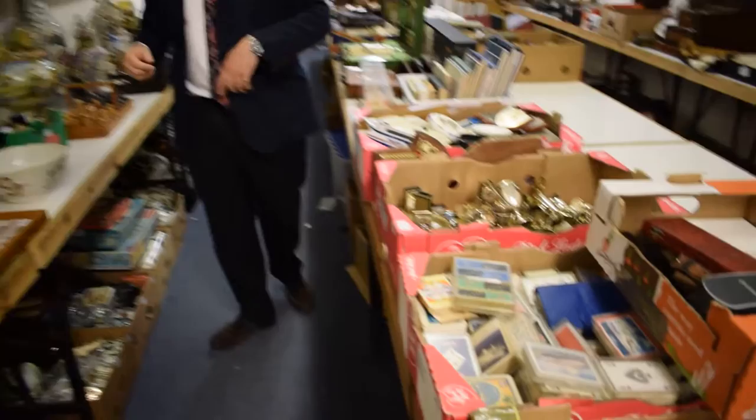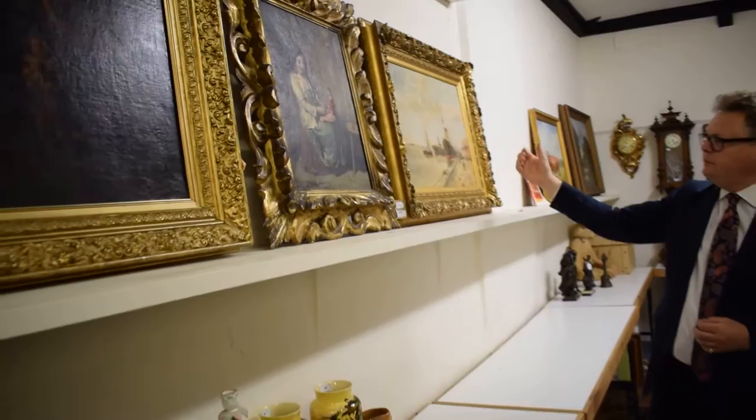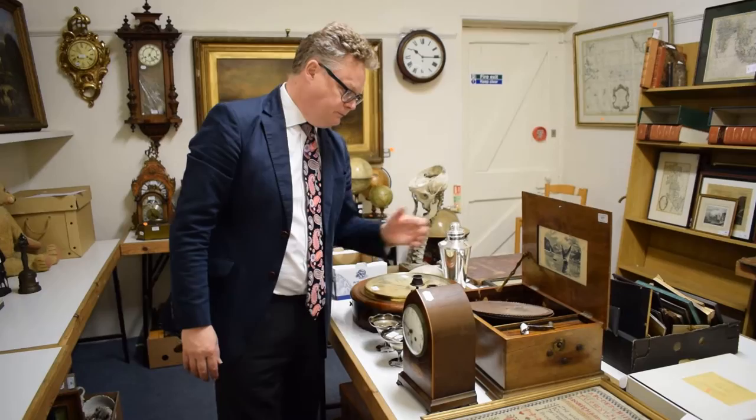Coming back around, we've got ceramics and bits and pieces, a collection of shipping line memorabilia, picnic baskets, more pictures — traditional here with a lovely young lady with a doll. We've got more shipping items, clocks, and this is what my kids would say: 'Dad, where do I plug this in?' — it's a tabletop polyphon player.